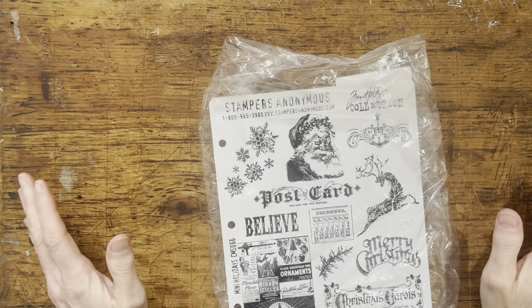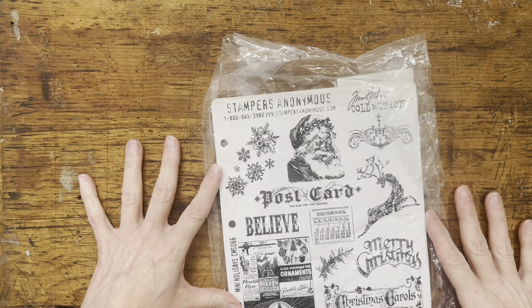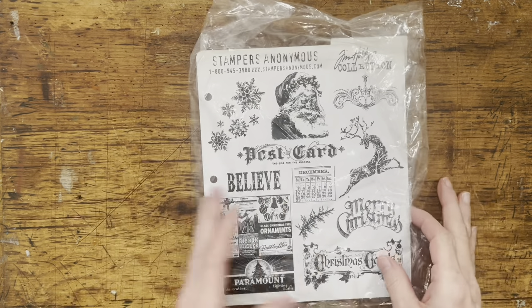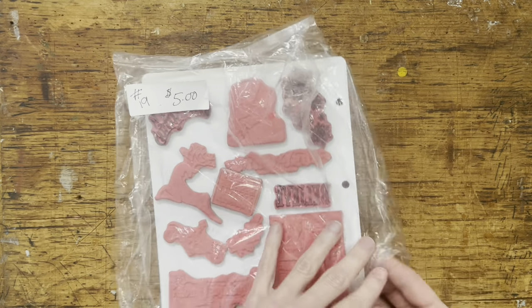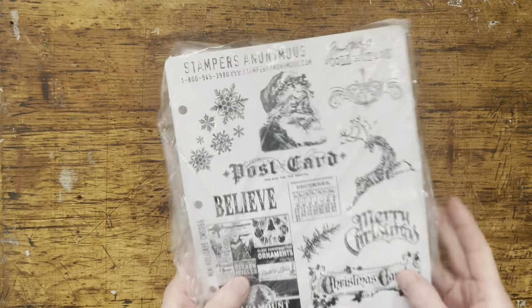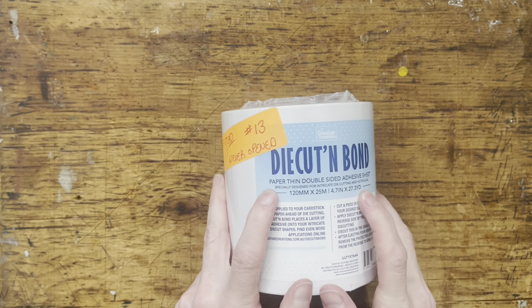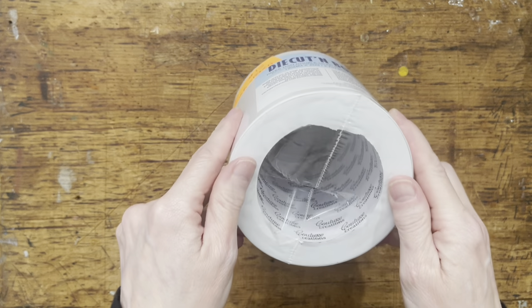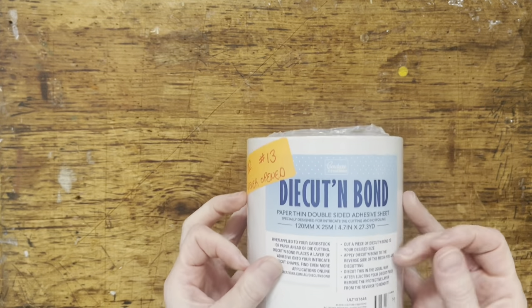I was hoping to find more Tim Holtz stamps, but there was this one and one other one and then some other smaller ones that I already had. I didn't have this one so I was excited to see it. I paid five dollars for it, and I know these are pretty expensive, so I was happy to find this. I don't have some other ones but they did want more money for them and I just didn't want to pay that. I also picked up this double-sided adhesive which was seven dollars - a really good deal and I will use this for making my journals.